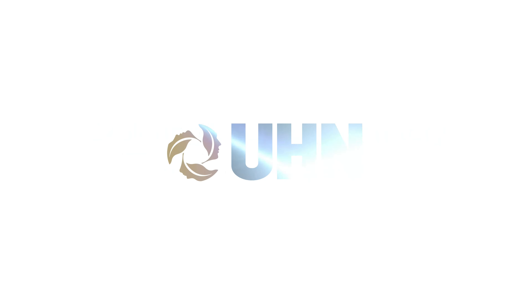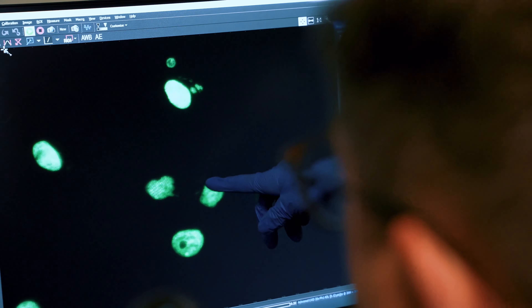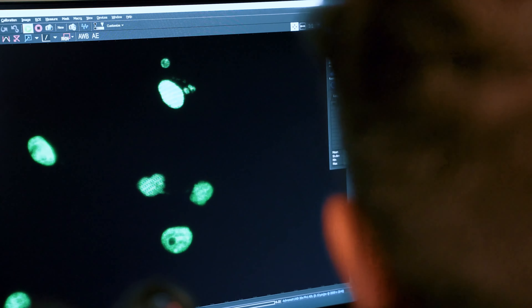Micronuclei recruit a specific protein known as cGAS, and cGAS's typical job is to surveil the cell and detect when a virus has infected it. In the case of cancer, a high dose of radiation will produce many micronuclei, and that can activate the immune system, which comes in and clears out the tumour. In that way, radiation and the immune system can work together to eradicate a tumour effectively.